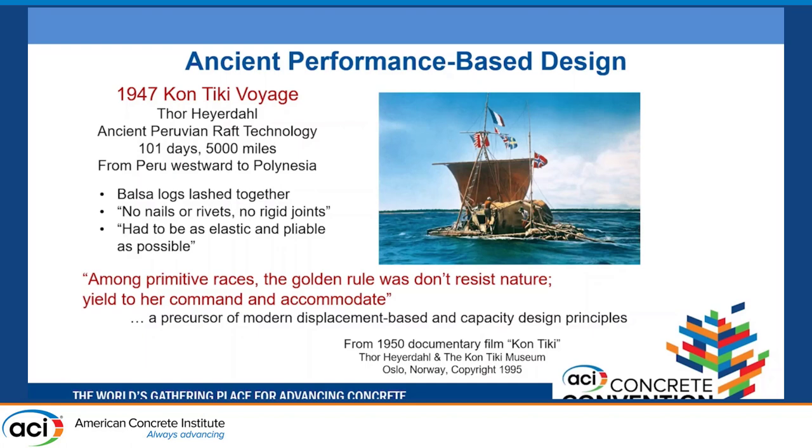They used documentation from the Spanish about the conventional boats these people built — balsa logs of light wood lashed together. There couldn't be any nails, no joints; it had to be elastic. This starts to sound like modern seismic design. In their 1950 documentary there was a quote: 'Among the primitive races, the golden rule was don't resist nature — yield to her command and accommodate.' That's basically what AASHTO seismic design provisions do today.